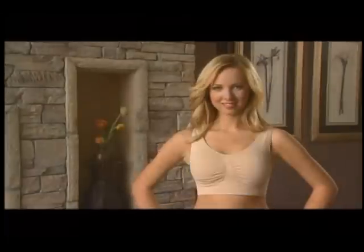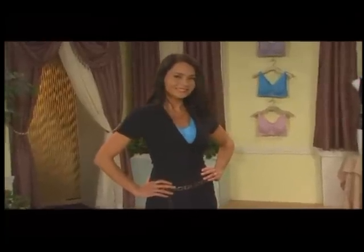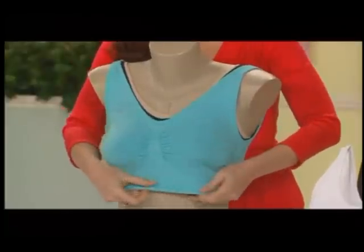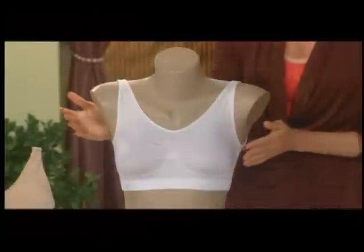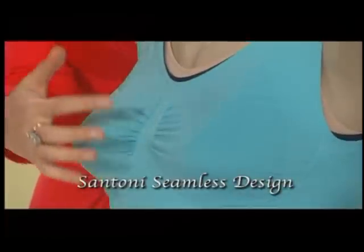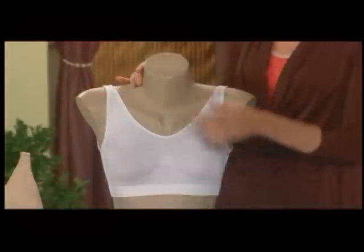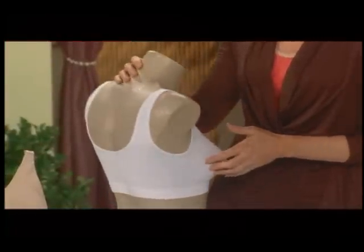Introducing the Comfortise Bra. Now experience comfort, experience perfect fit, experience fashionable looks. What makes the Comfortise Bra more comfortable than the bra you have now is it's fully knitted on the famed Italian Santoni seamless machine, and specially designed to provide optimum elasticity and support without the need for underwire, straps, buckles, or hooks.